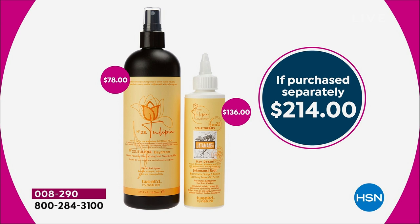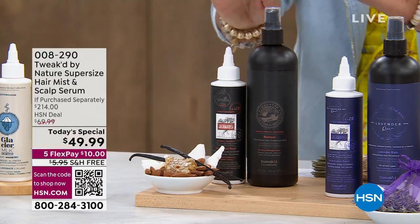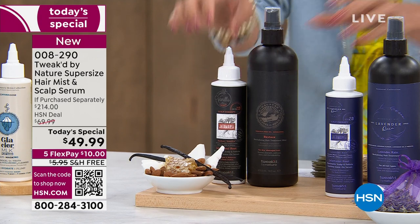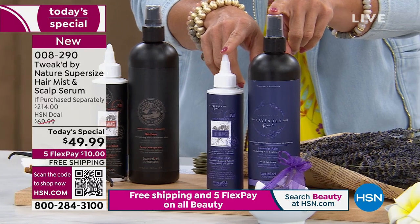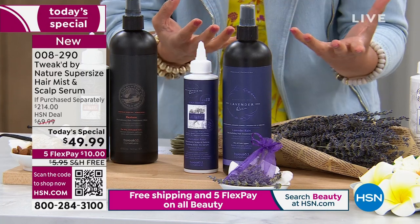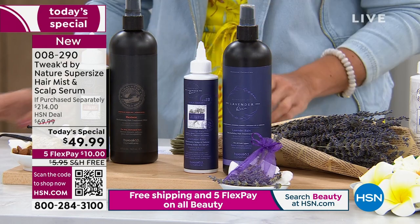Let me walk you through the scents, because if the last today's special was any indication, the newer ones are going to fly out of here. Starting with the OG: Amber Vanilla, Toasted Vanilla Waffle, Almond Cream, Coconut Honey — warm, yummy, and inviting. Then Lavender Rain — newer to the lineup — it's as if you walked outside right after a thunderstorm. That fresh, earthy scent with lavender water, flower, and oil. That was the first to sell out last time.